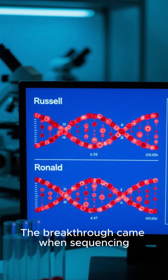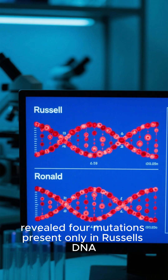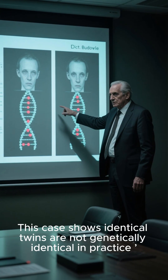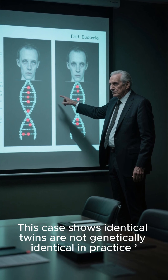The breakthrough came when sequencing revealed four mutations present only in Russell's DNA. Forensic expert Dr. Bruce Boudal confirmed: this case shows identical twins are not genetically identical in practice.